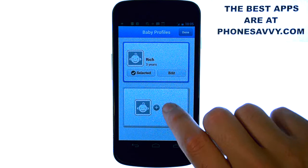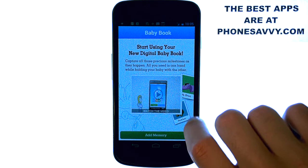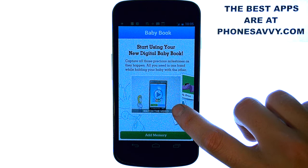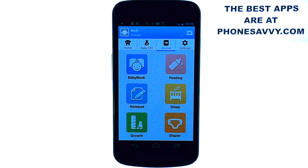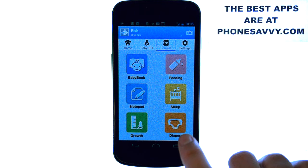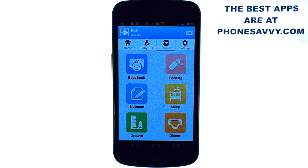On the home screen of this application, it will give you some things of what to expect. It'll allow you to capture all those precious moments, gives you a little video walkthrough — you can even take pictures right from this application and store them. It also allows you to set schedules and gives you a journal for your child.